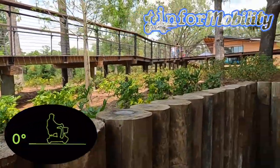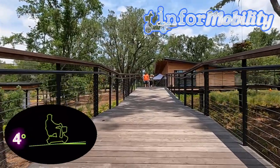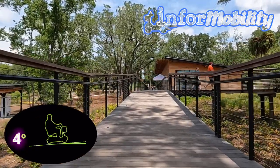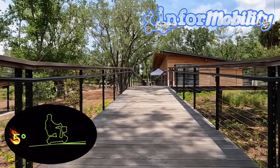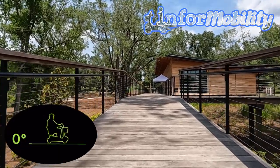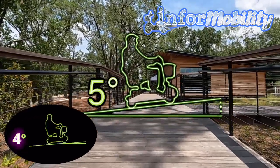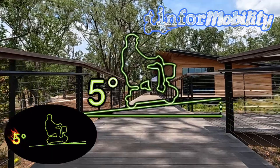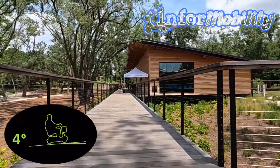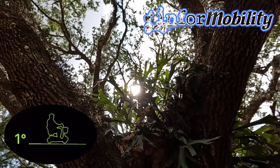We understand that Bonnet Springs Boathouse ramp has been constructed with good intentions. It's important to recognize the impact it has on those with mobility challenges. As an inclusive society, we must prioritize accessibility in all areas, including recreational facilities. In conclusion, the results show that the ramp has an angle of 5 degrees, which is within the allowable limit. The Bonnet Springs Boathouse ramp is not too steep for wheelchair or mobility users. We're glad that the ramp has been constructed to meet ADA guidelines at a 5 degree max, which helps ensure the safety and comfort of all visitors.